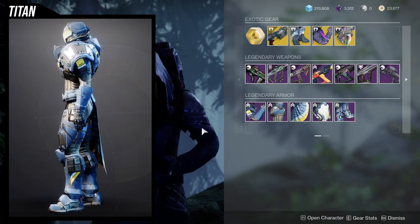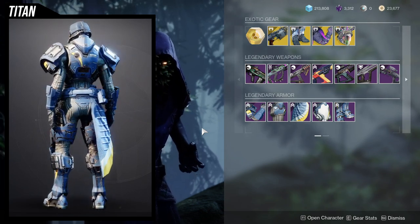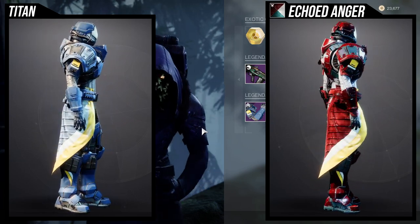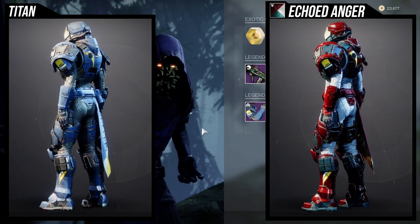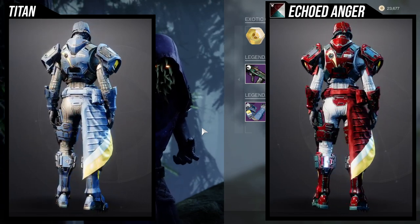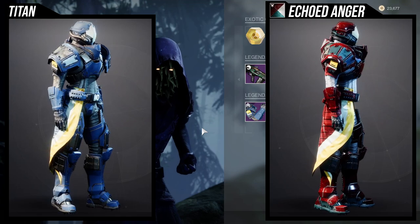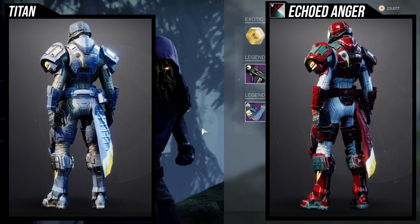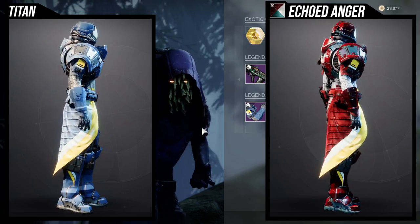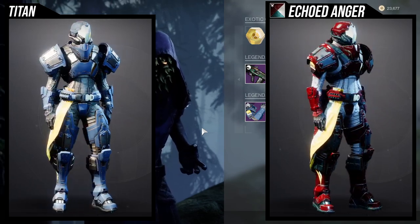The only unfortunate thing about the helmet is that the plate does not change color. To be fair, a lot of the pieces in this set do not change color. For the helmet, the yellow and blue insignia does not change color — that's going to be a theme throughout this whole armor set. The chest piece's golden-white insignia on the right side does not change color. For the arms, there's a yellow box on the sides and a white rectangle at the bottom that also don't change color.